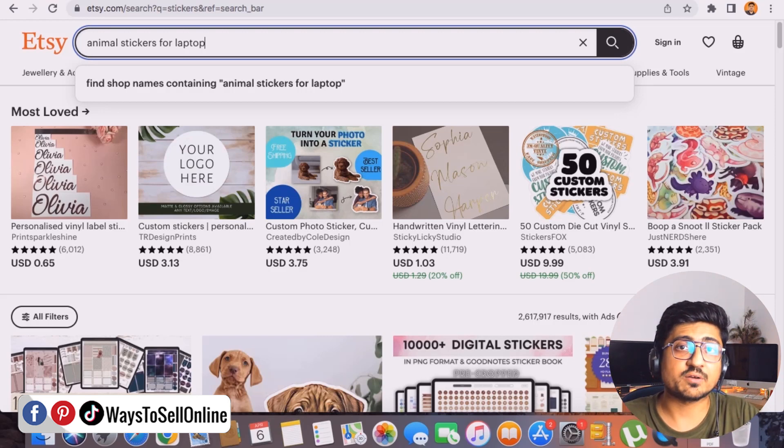Right after watching this video, start doing your research and find market gaps. Once you find those gaps and start filling them — 2, 5, 10, 50 sticker ideas — you can count yourself among the 2.6 million people getting good sales on their stickers.